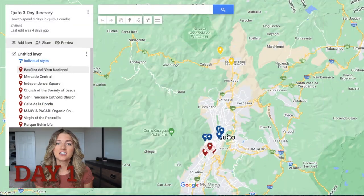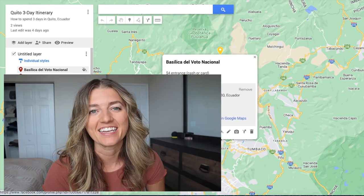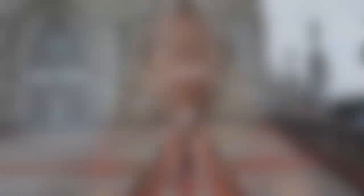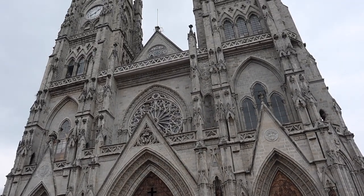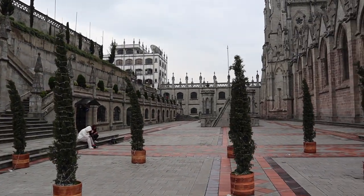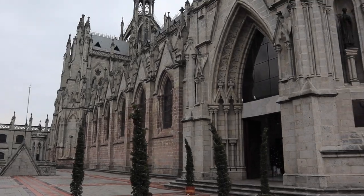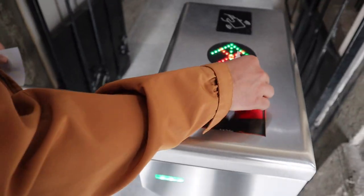Day one is going to be the Old Town area, so let's start off at the Basilica. It is stunning. It opens up at 9am — try to get there right when it opens to avoid the crowds. Spend some time admiring the outside and taking some photos before heading over to the ticket booth, where you can buy tickets to go inside the church and up to the towers. It's four dollars per person and you can use cash or a card.